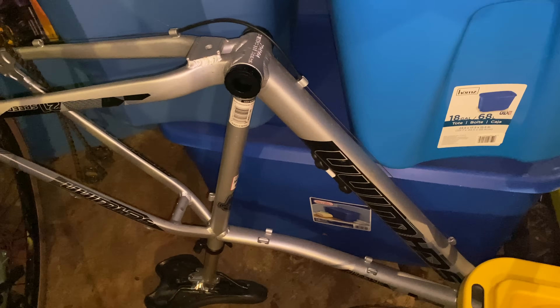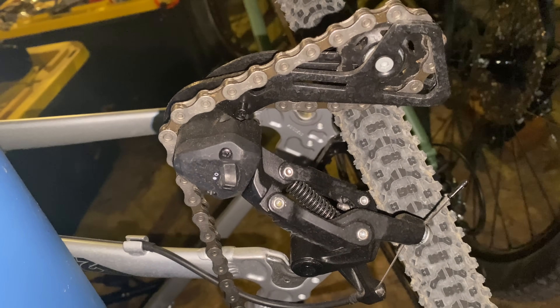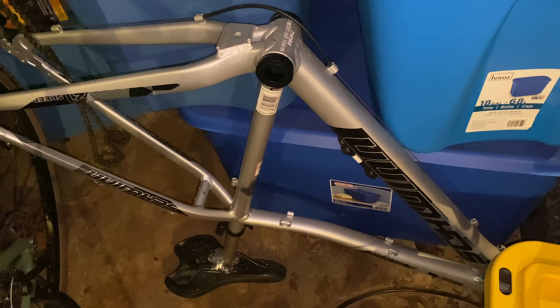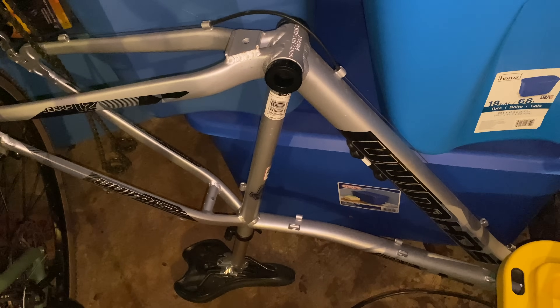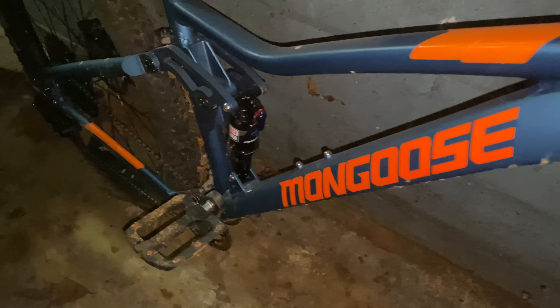It looks like I still have a derailleur on there — the Advent nine-speed — which is actually going on Project E. That means I'll just have this frame, so I might build it back out to a budget version of the Aluminum Comp and then donate that.